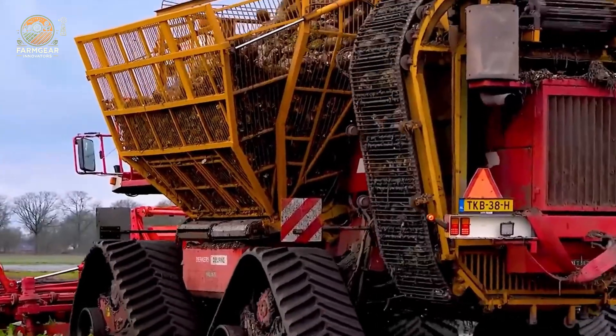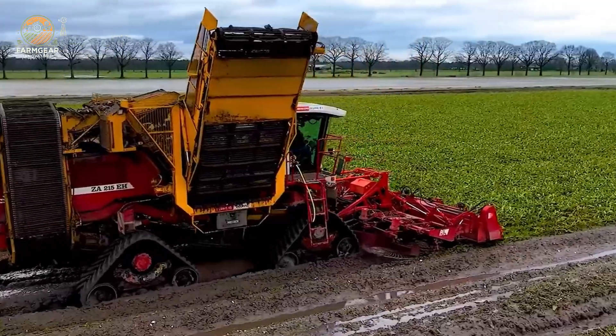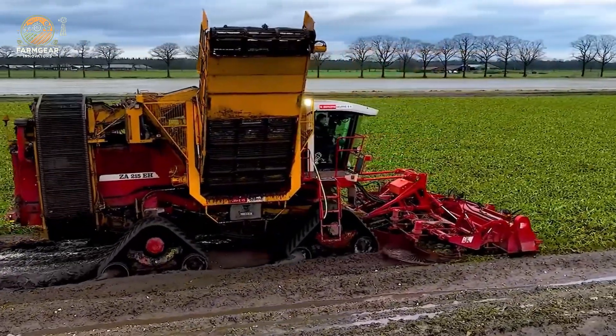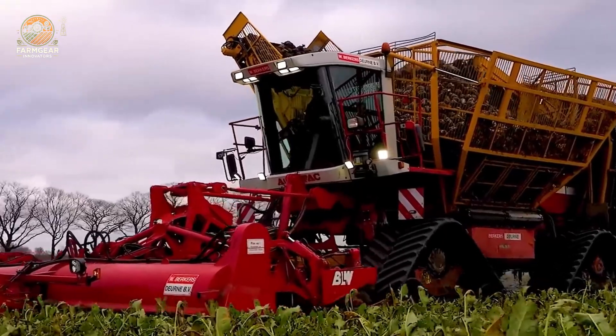The Beast Agria powers through a sea of mud, its tracks churning and tearing through soft ground. With 600 horsepower and weighing 77,161 pounds, it dominates flooded fields, efficiently harvesting sugar beets with relentless power.